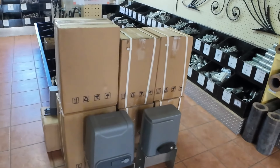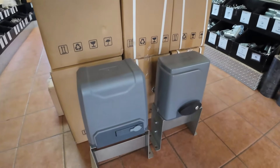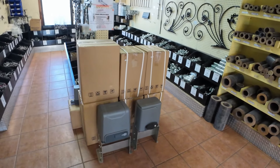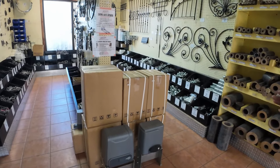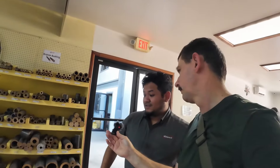Down here we have these gate openers — these are for sliding gate openers. We have two sizes; one's bigger than the other, made for more weight. These are actually universal — you could attach them to any gate you have in your yard. It doesn't have to be a specific gate; it could be a chain link gate or a steel tube gate. These are hot selling — people buy them frequently.